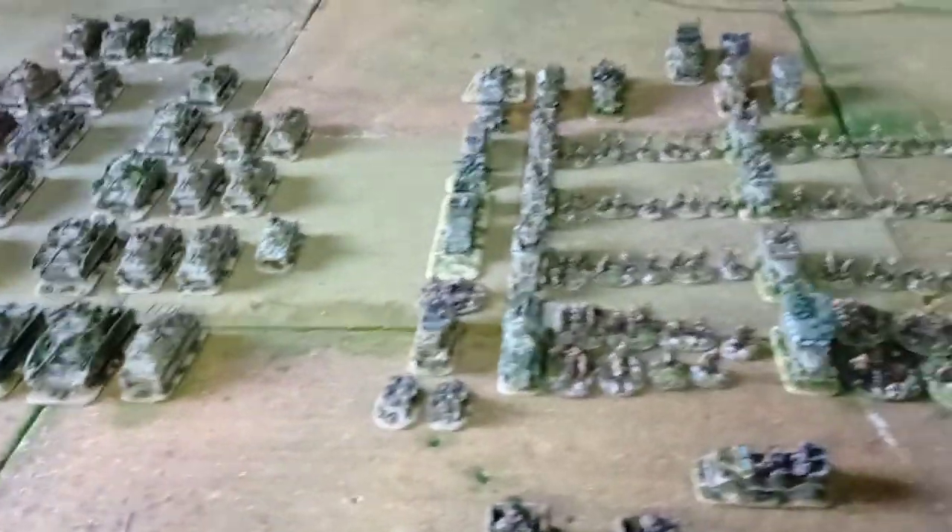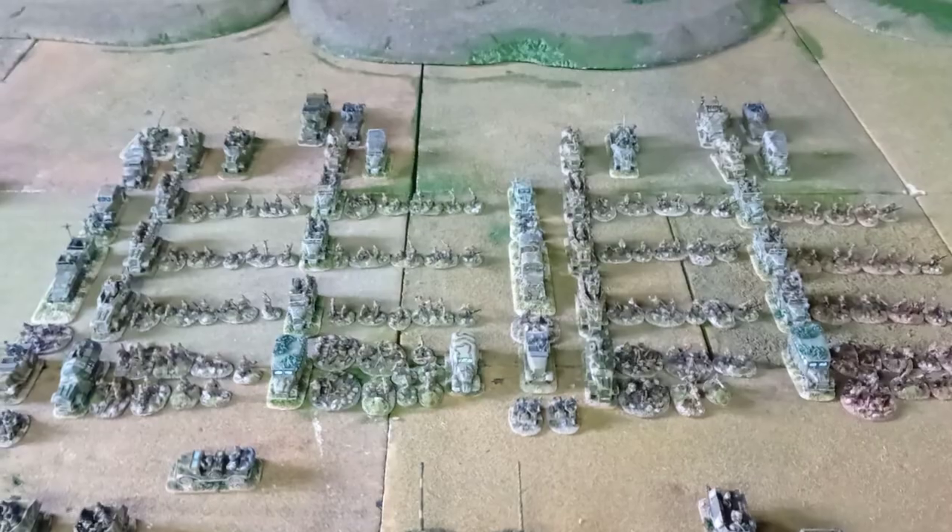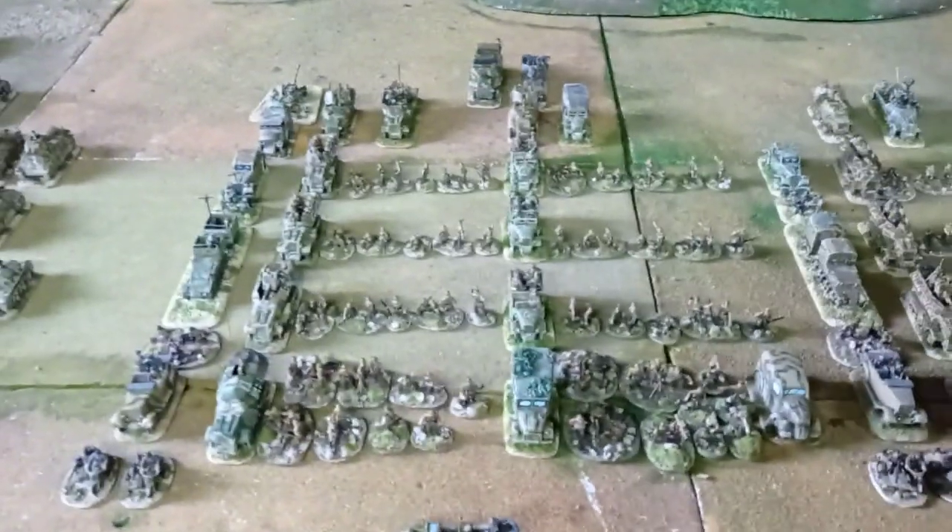The Auf-Sfl with the short 75 is Airfix. Now the Panzergrenadier — two Panzergrenadier regiments are here. This is the 125th and this is the 192nd.